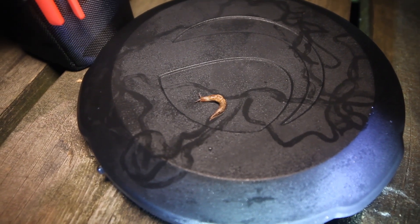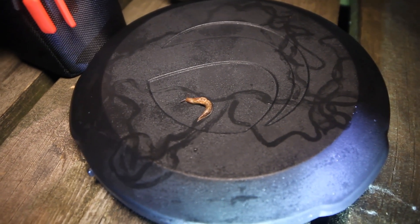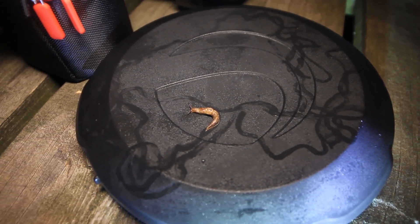It looks like we picked ourselves up a new friend. Meet Sammy the Celestrot Slug. Sammy, it looks like you've been all over my telescope lid.